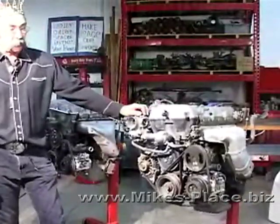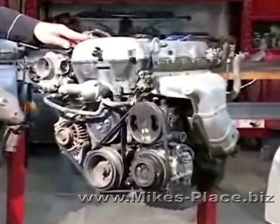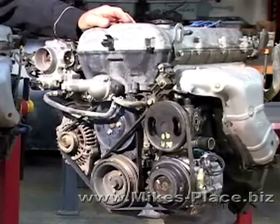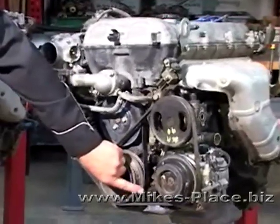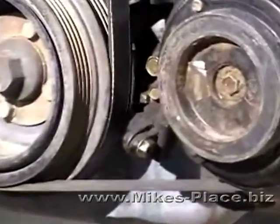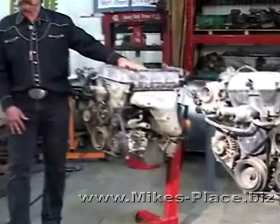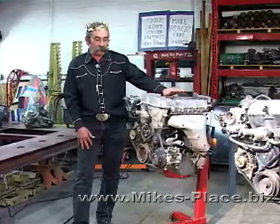This engine went through a change in its life cycle. 1994 and 1995 were OBD-1 — onboard diagnostics 1 — and then in 1996 and 1997 it became OBD-2. The actual emissions changed, so they added a crankshaft position sensor, which you can see here, to run the OBD-2 electronics. The EGR valve is also different; it's located back here behind the intake manifold. The initial 90-through-93 engine doesn't even have an EGR valve — they were able to get through emissions without it.